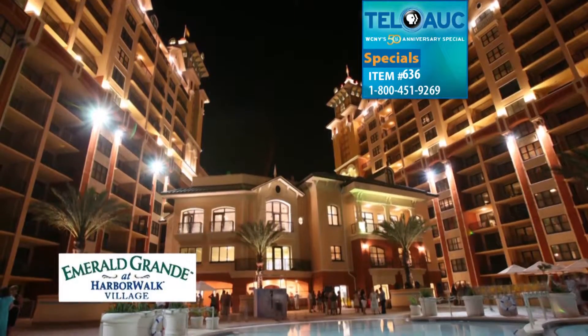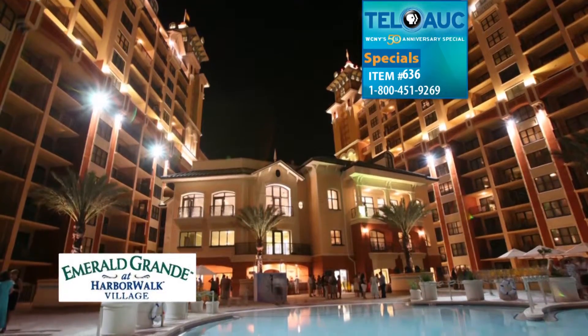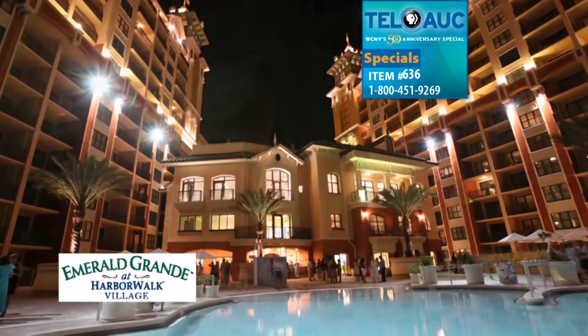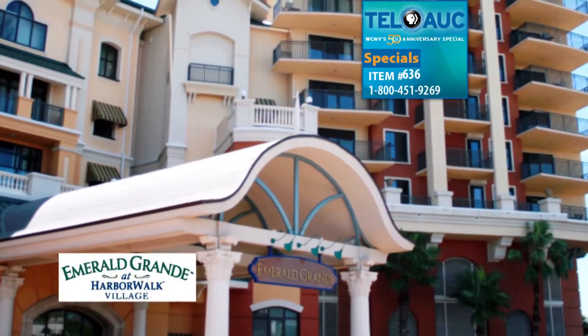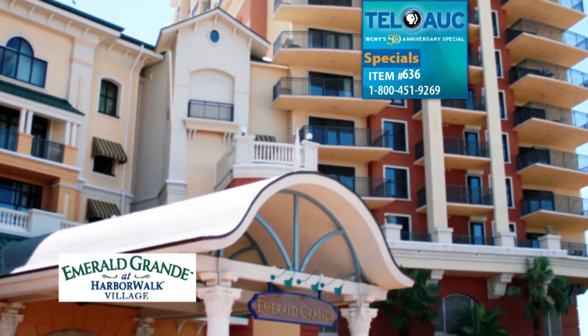Soak up the sun on the secluded beach or at the stunning heated pool overlooking the water. Find serenity and the highest level of pampering at the spa at Emerald Grand, Destin's finest day spa.